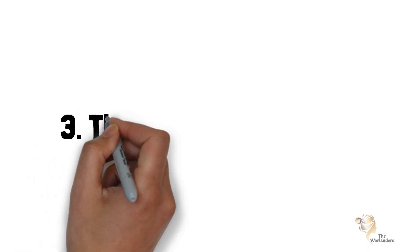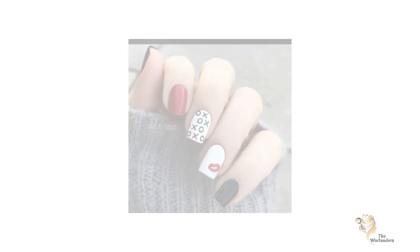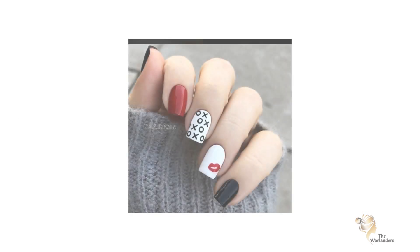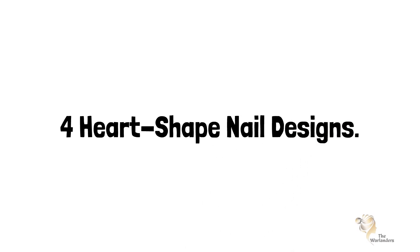Three: The XOXO Nail Designs. Apply a base coat with any light color and make XOXO on your nails with a thin brush. Four: Heart Shape Nail Designs. Something about nails with heart-shaped manicures looks fantastic.